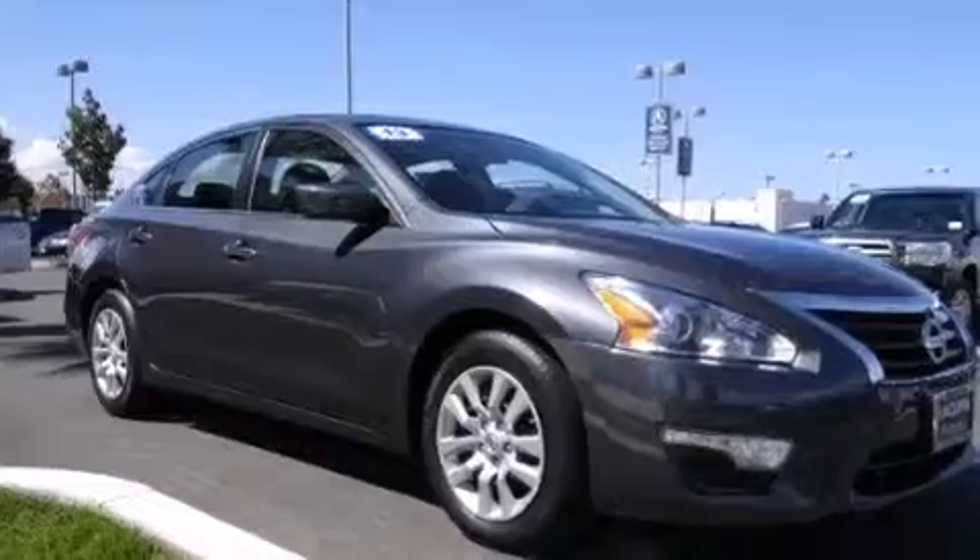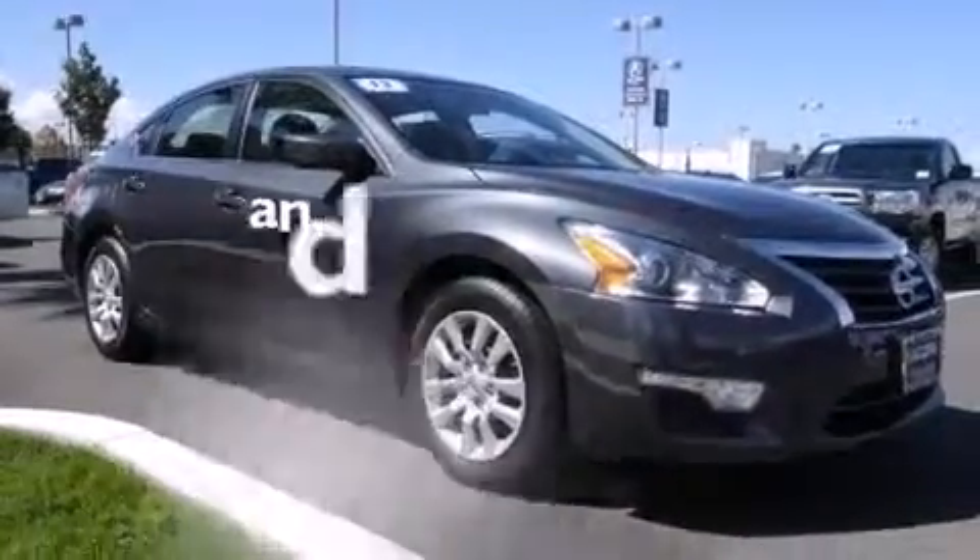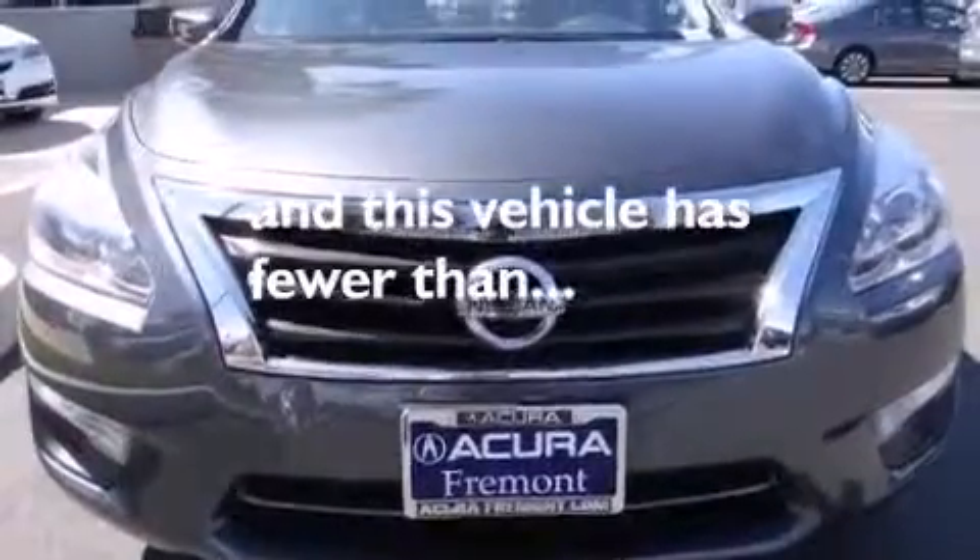Additional features include a power driver's seat, air conditioning, a split folding rear seat, and this vehicle has less than 37,000 miles.